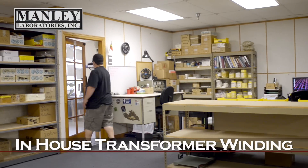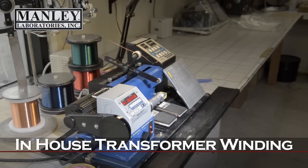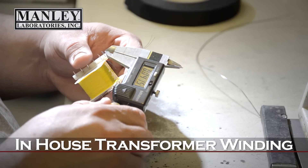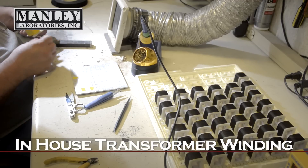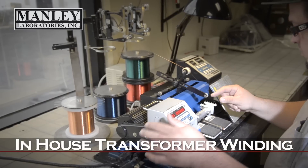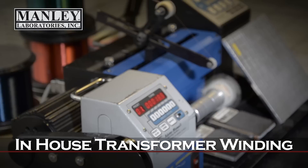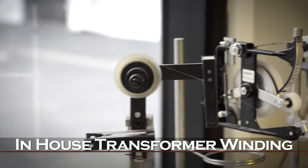One of the coolest departments here at Manley Labs is our transformer winding department. We set this up in 1994 and have been winding all of our audio transformers since then. The good thing about doing transformers here is that every single one will be exactly how we want it, because these guys are not motivated to change anything — they're not paid by the part. The magnet wire is spooled up through a tensioner, the winding instructions are programmed onto the computer, they recall that, pull a wire down, attach it to the pin, and hit go. It winds with incredible precision, so each transformer is exactly the way it's supposed to be.